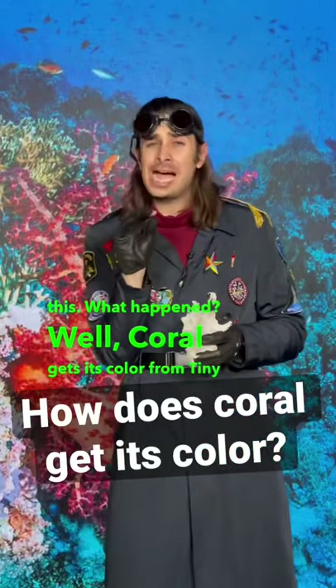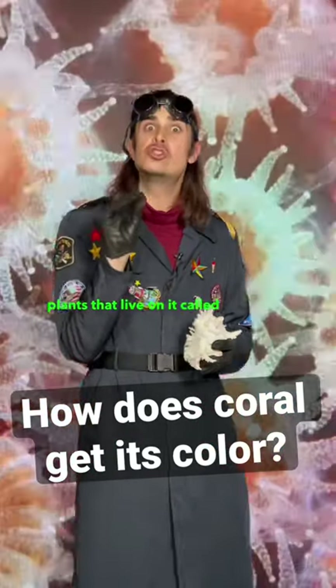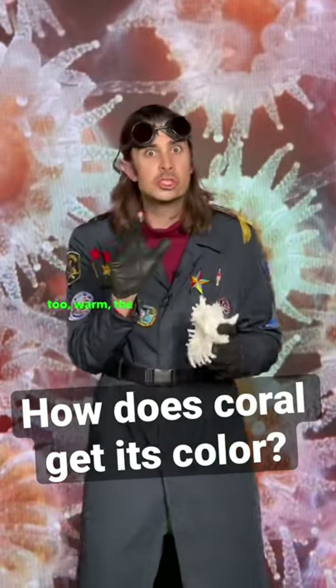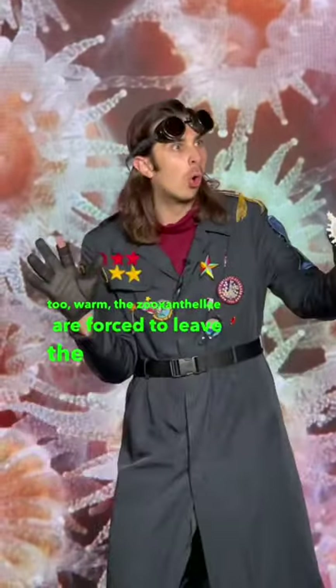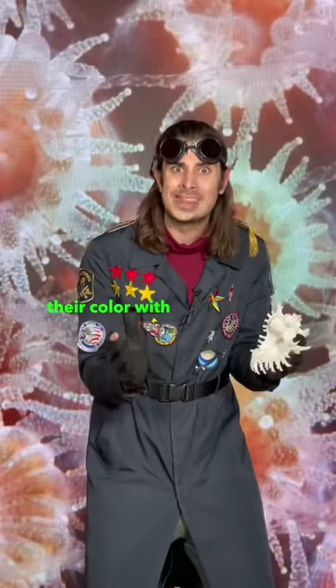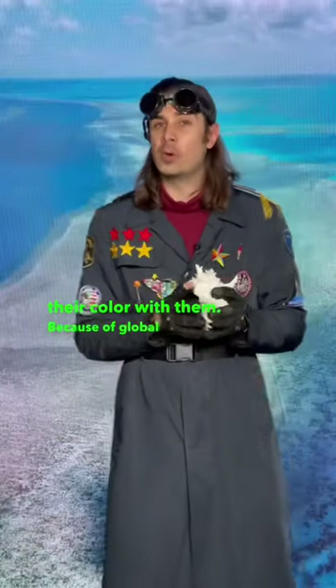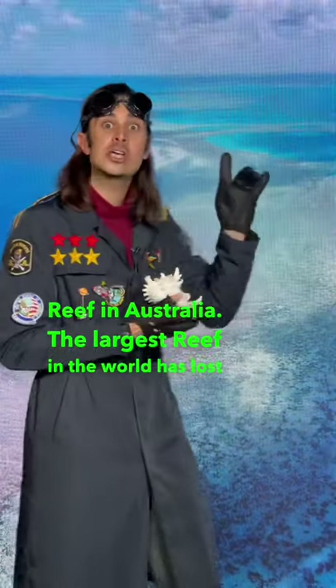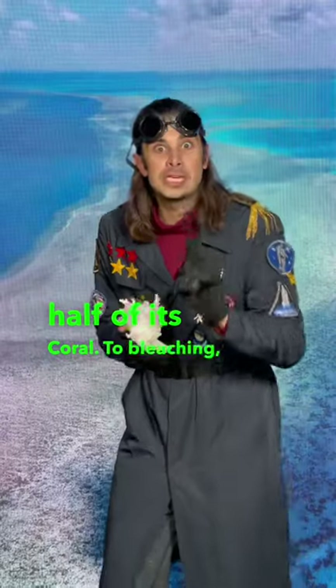Coral gets its color from tiny plants that live on it called zooxanthellae. But if the water gets too warm, the zooxanthellae are forced to leave the coral, taking their color with them. Because of global warming, the Great Barrier Reef in Australia, the largest reef in the world, has lost half of its coral to bleaching.